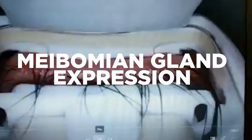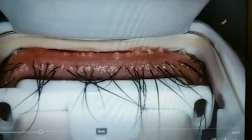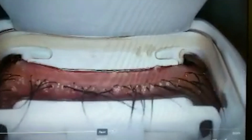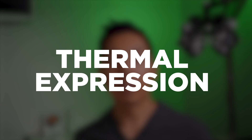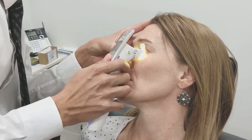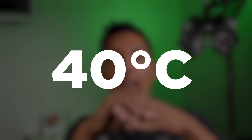Another treatment is meibomian gland expression. Sometimes the oil in the oil glands is hardened and has a hard time coming out. If it's not coming out, it's not preventing the tear from evaporating. So we'll do thermal expression — a technique where we heat up the eyelid from the front and the back at the same time to the exact melting point of the meibum, which is about 40 degrees Celsius, and then give the eyelid a little squeeze and watch the oil express itself out of the glands. This is very important to have done, sometimes on an annual basis, depending on the severity of the meibomian gland loss.